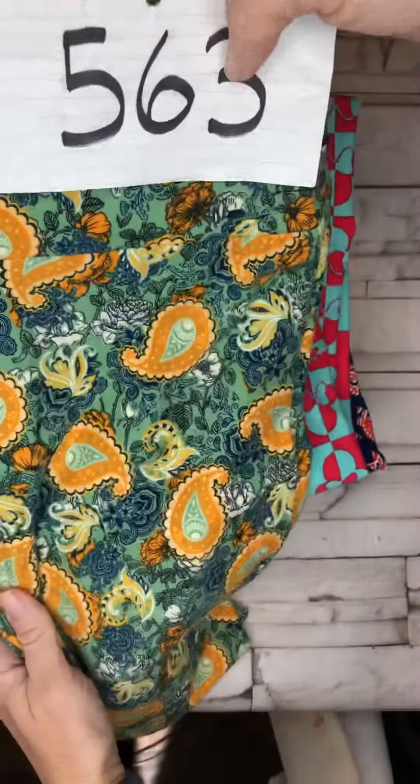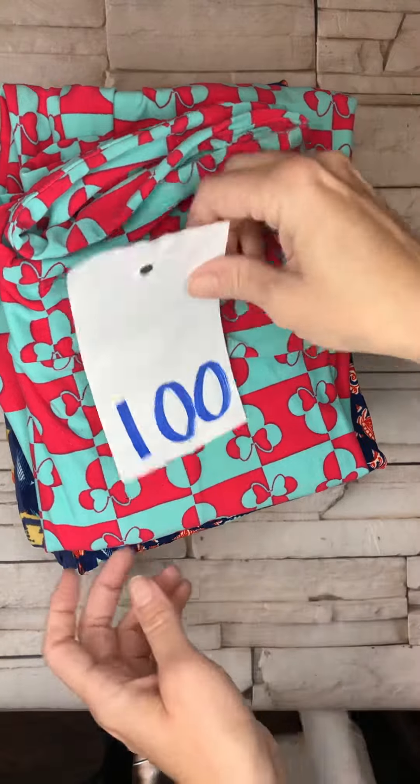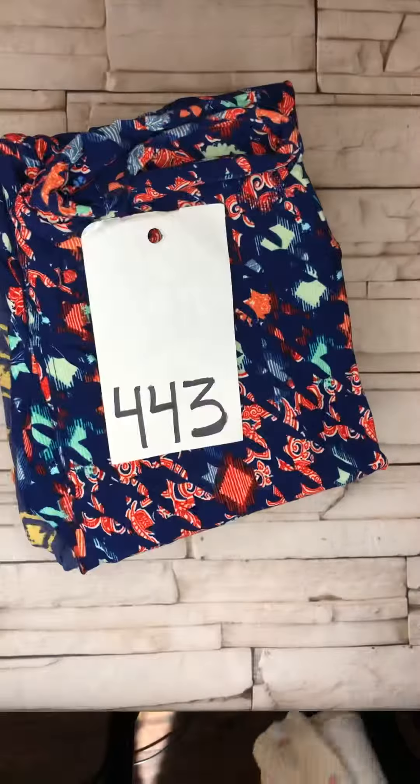Green and paisleys, 563, adorableness. We've got Minnie in the house — super fun. Who's headed to Disney? We've got you covered over here. Super cute, number 100.